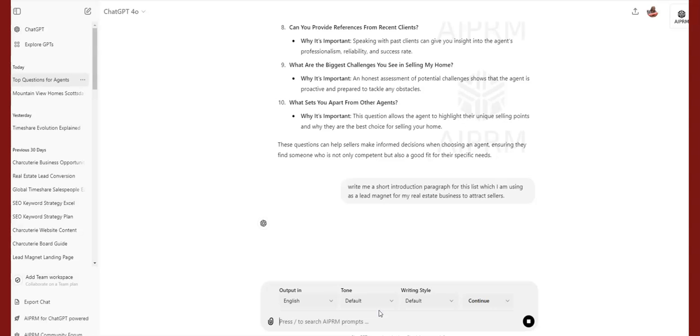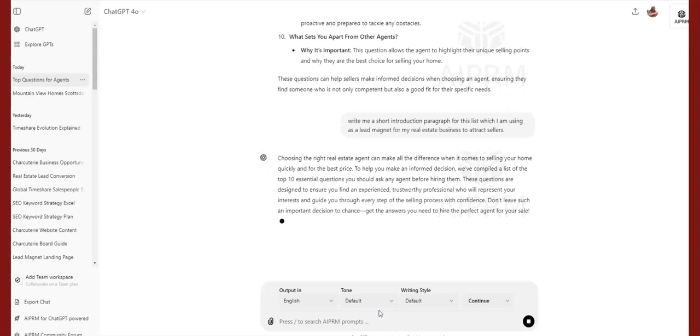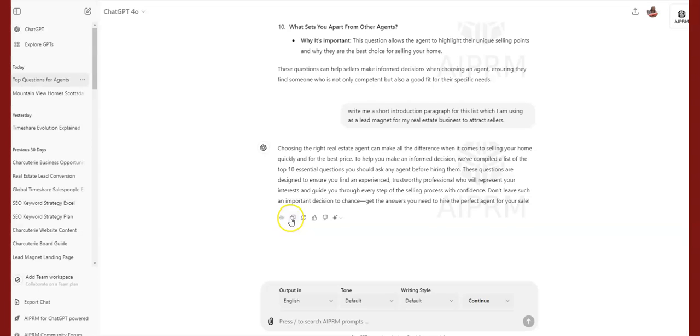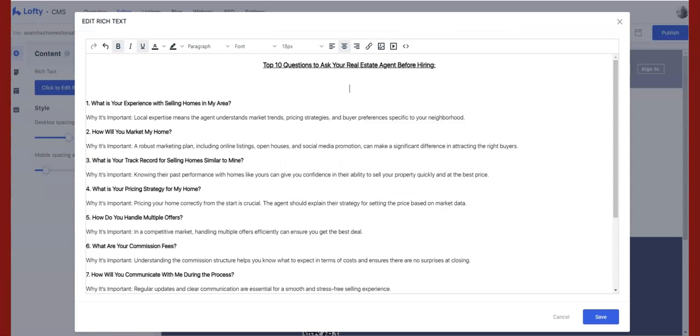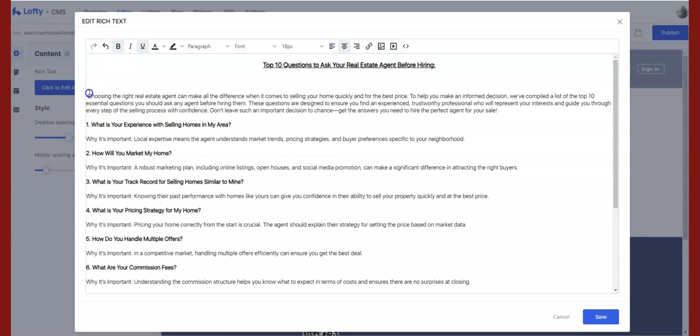ChatGPT is creating a short intro paragraph for me. Make sure you read all of it when it comes back. I'm going to head back over to Lofty, paste this in at the top — sometimes right-click paste doesn't work so use Ctrl+V instead. I like how that looks. Let me make sure the font is set to 16 as well.